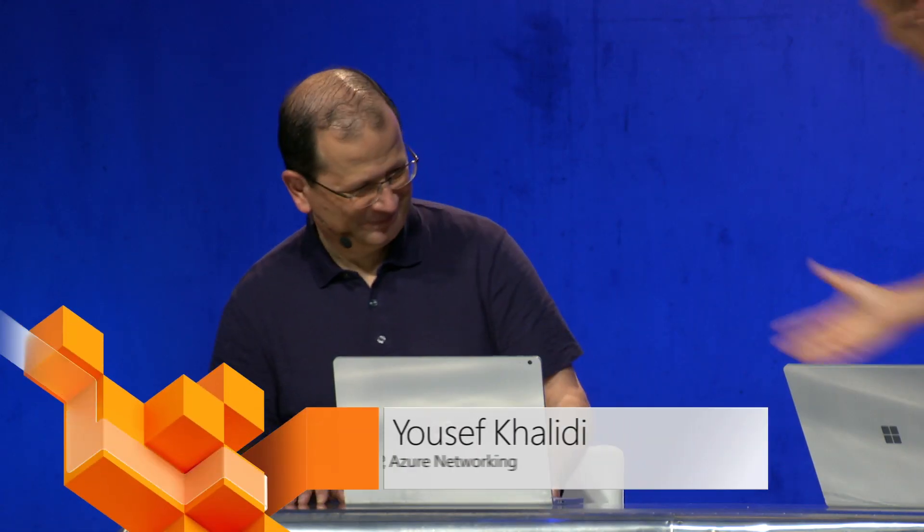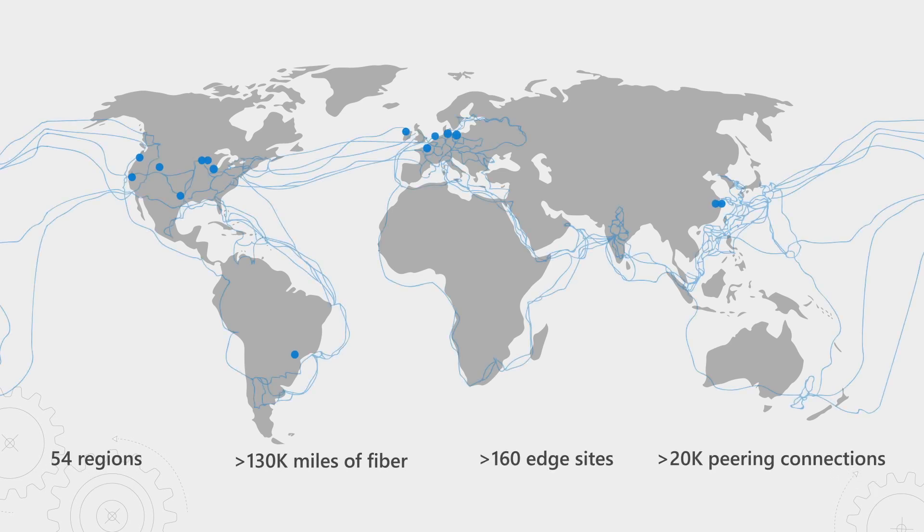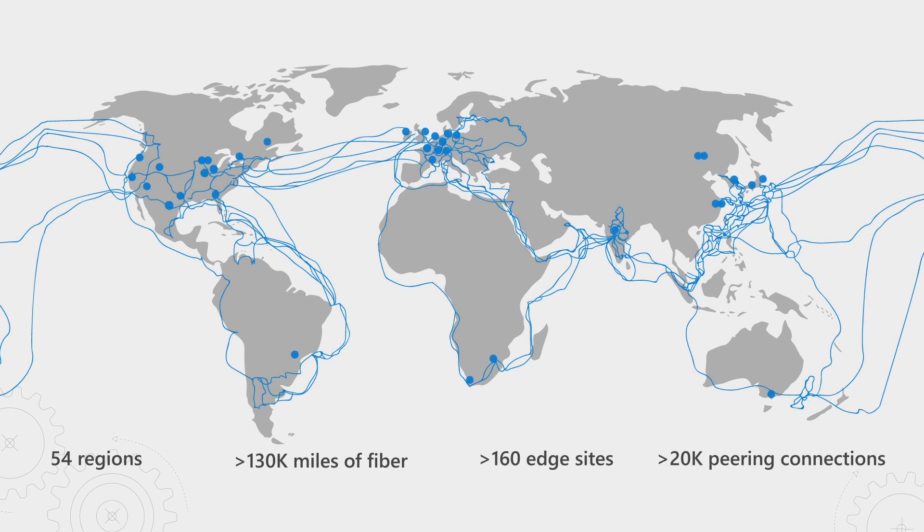The network is really the key gateway to cloud services, connecting your infrastructure, apps, and ultimately your users to your resources. Nothing really matters if you cannot connect to the cloud. The quality of the connection in terms of latency, jitter, and bandwidth is very important. We design, build, and operate one of the biggest wide area networks on the face of the earth, and you can see some of the numbers here.